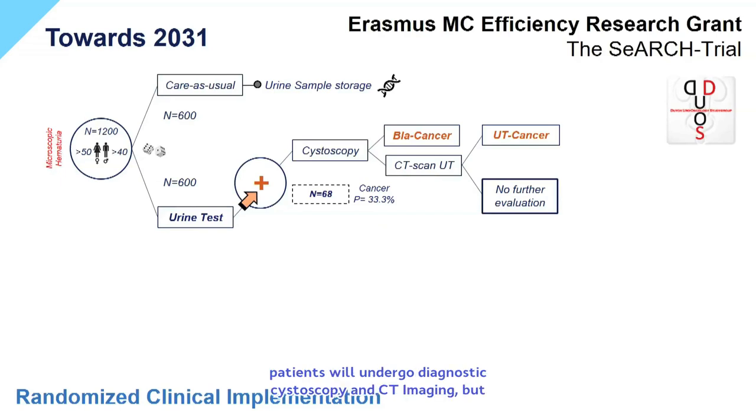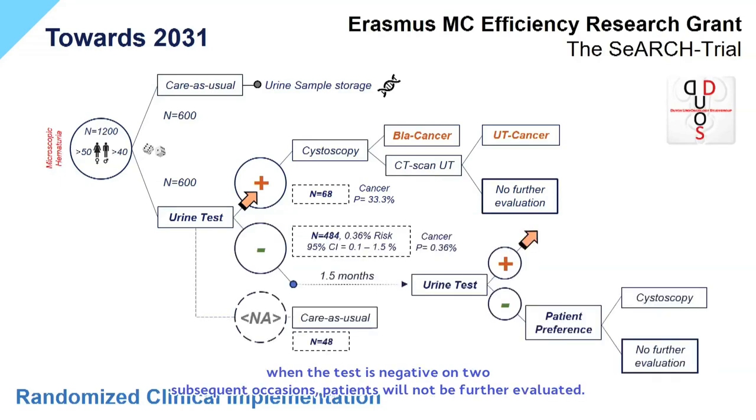If the test is positive, patients will undergo diagnostic cystoscopy and CT imaging, but when the test is negative on two subsequent occasions, patients will not be further evaluated.